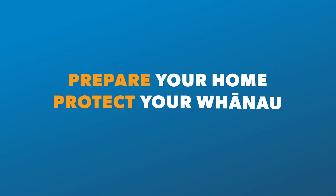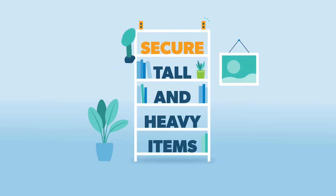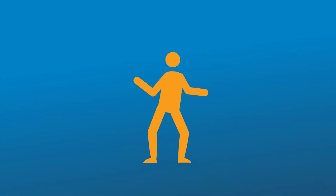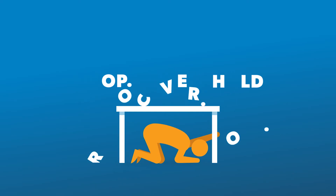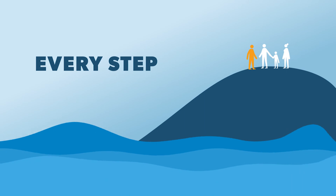Prepare your home, protect your whānau, secure foundations, secure tall and heavy items including furniture and pictures, remove unsafe chimneys, and make sure your insurance is up to date. In an earthquake you need to drop, cover and hold — and if the earthquake is long or strong, get gone. Evacuate uphill and out of the tsunami zone. Every step counts.